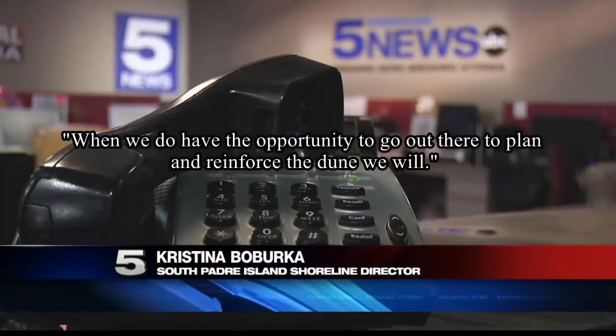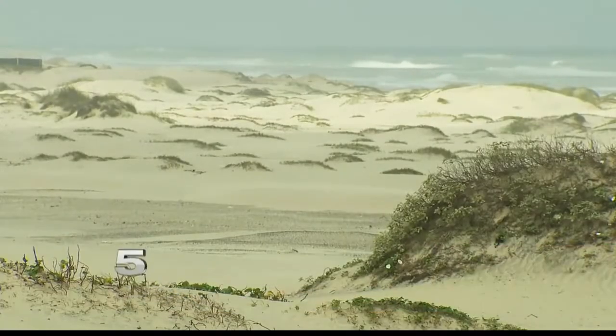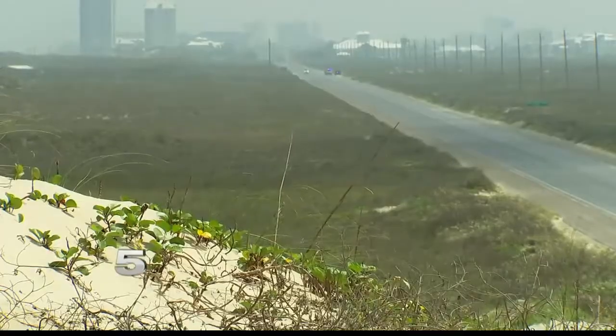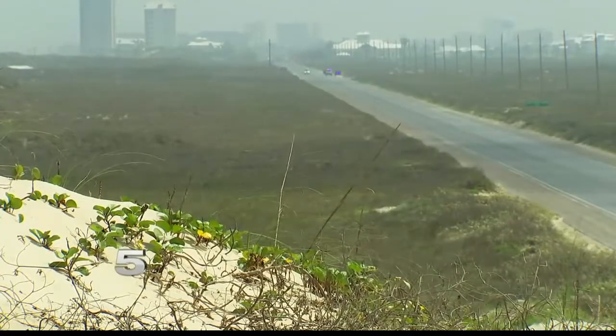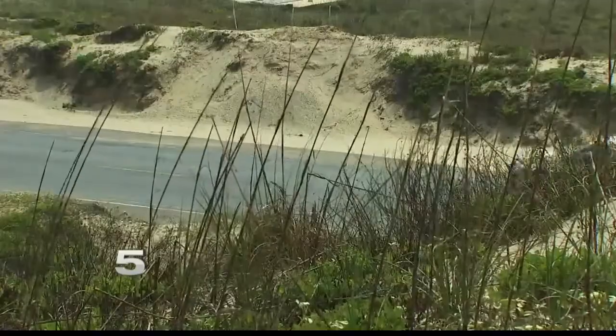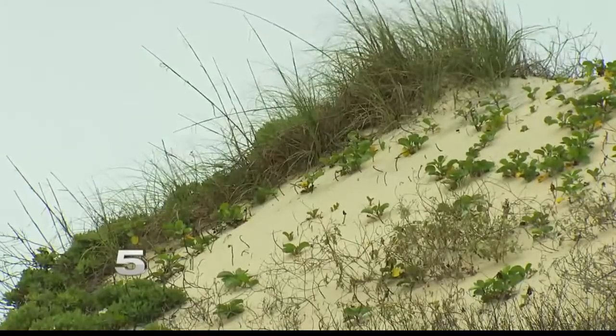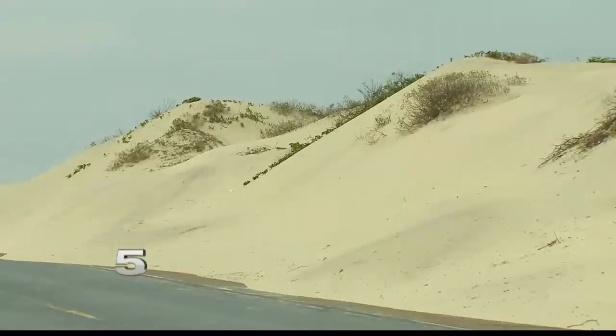When we do have an opportunity to go out there and plant and reinforce the dunes, we will. In a Category 1 storm with winds up to 95 miles per hour, storm surge can reach 5 feet, usually with minimal damage. A Category 2 storm like Hurricane Dolly can produce storm surge up to 8 feet, which can cause damage to nearby property.